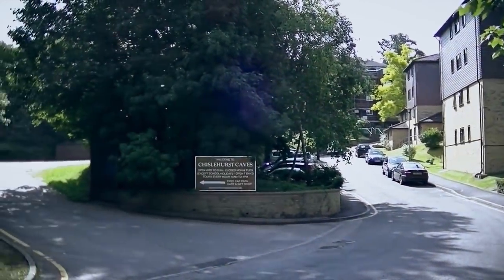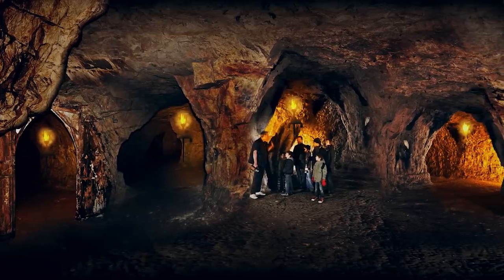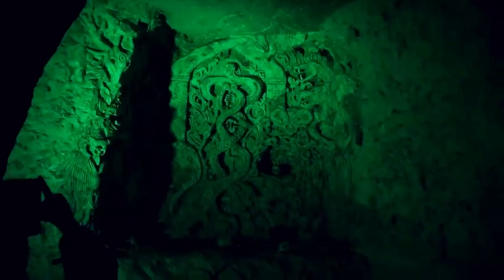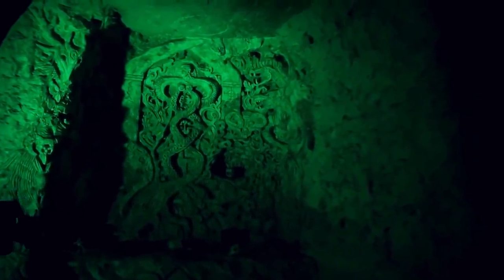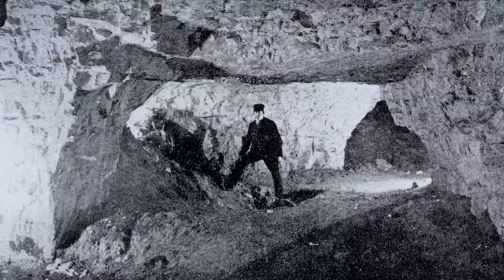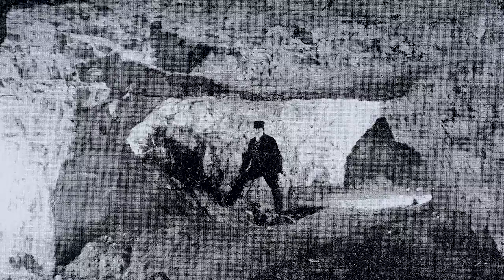England's Chislehurst Caves are an unusual archaeological discovery because, although they're ancient, they're also still a work in progress — new carvings are added regularly and probably always will be, so long as there are people around to add them. The caves run for more than 22 miles and arguably ought to be called tunnels rather than caves, but it's too late to change their name now.